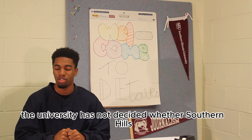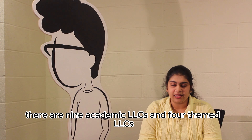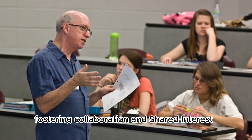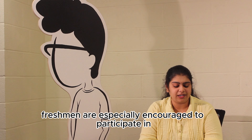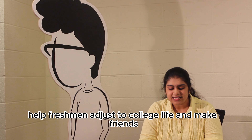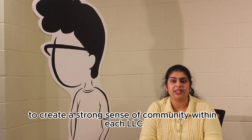The university has not decided whether Southern Hills will be demolished. SIU offers Living Learning Communities, or LLCs, for students. There are 9 academic LLCs and 4 themed LLCs. Academic LLCs group students by major for stronger collaboration and shared interest, while themed LLCs cater to specific interests or affiliations. Freshmen are especially encouraged to participate — LLCs help them adjust to college life, make friends, and access academic support. Business freshmen are required to live in a specific LLC. RAs plan events and programs to create a strong sense of community within each LLC.